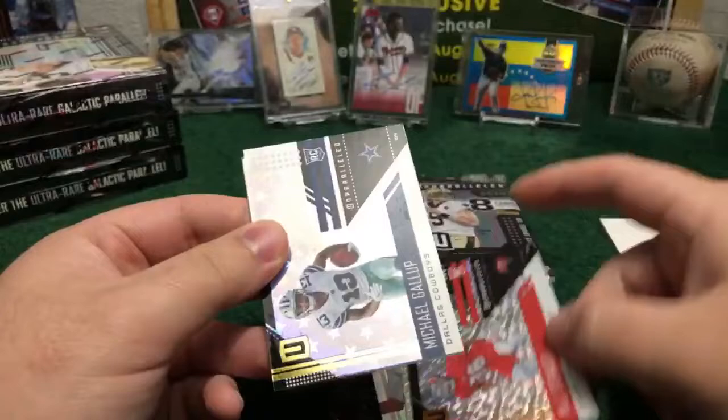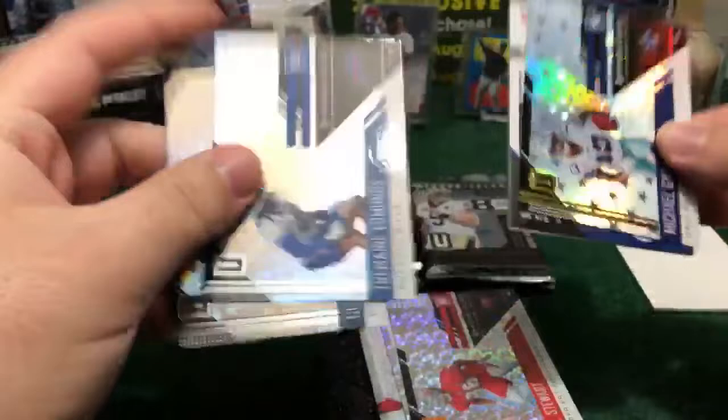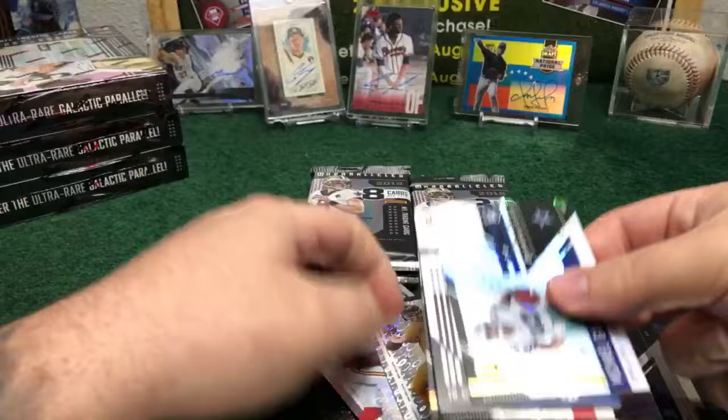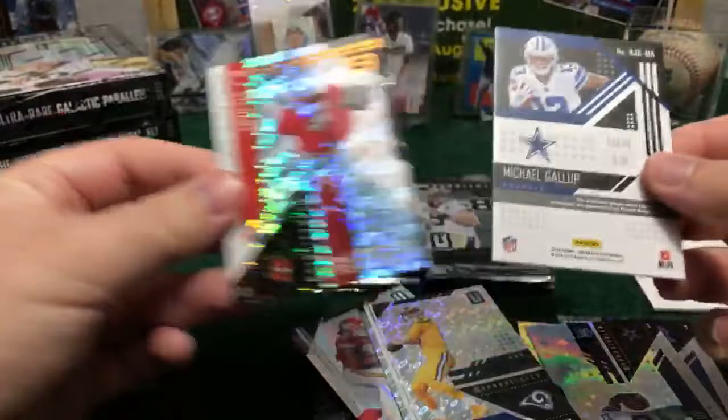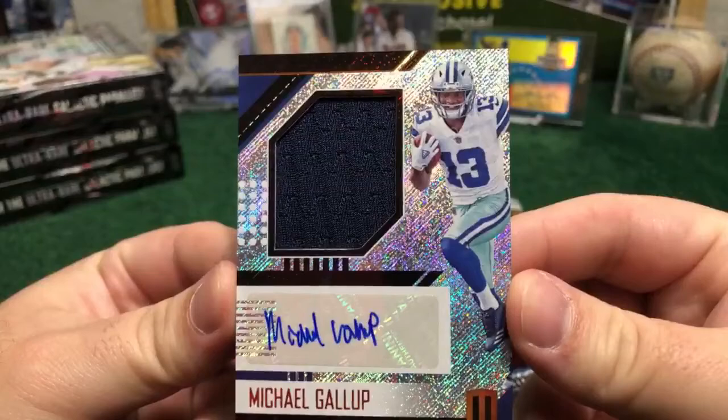Let's do these two first. We got Tremaine Edmonds, Buffalo Bills rookie card. Cedric Wilson Jr., rookie for the Cowboys. And for the first hit of the box, we got a Michael Gallup Cowboys. Let's see what we got — Michael Gallup, nice piece of jersey for the Cowboys. Come back to Dallas Cowboys — James White. You got the jersey relic and the auto! First one of the break — it's for Cowboys. Really nice card, wide receiver for the Dallas Cowboys. Beautiful one, hitting first in this break. Dallas Cowboys.